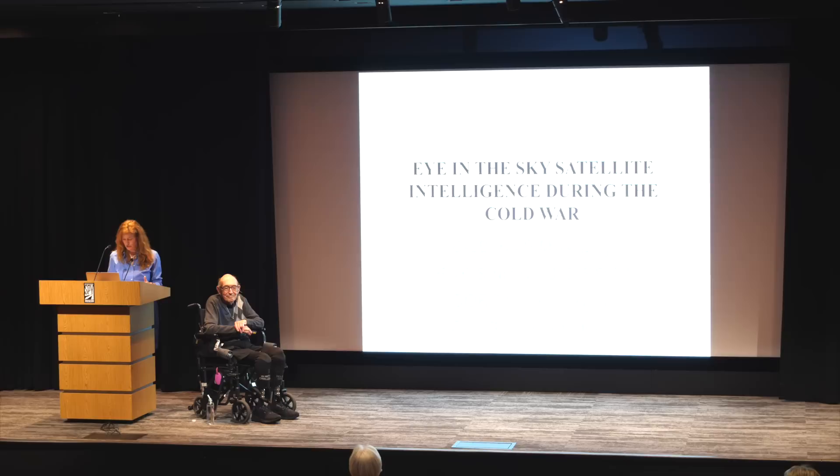After Phil's presentation, we'll have a few minutes for your questions. We have a standing mic right over there. Without further ado, Phil Pressel. Thank you very much.